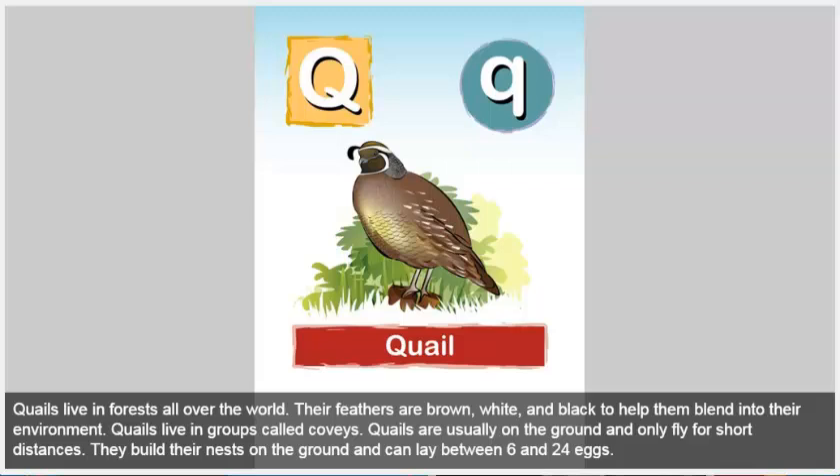Quail. Quails live in forests all over the world. Their feathers are brown, white, and black to help them blend into their environment. Quails live in groups called coveys. They are usually on the ground and only fly for short distances. They build their nests on the ground and can lay between 6 and 24 eggs.